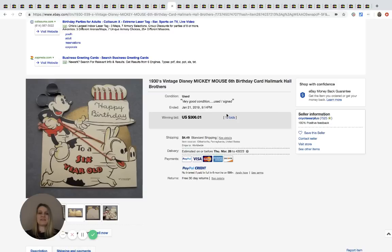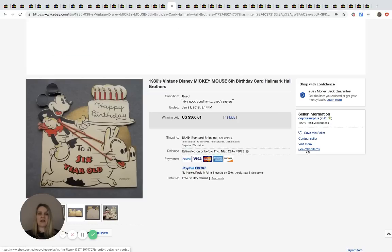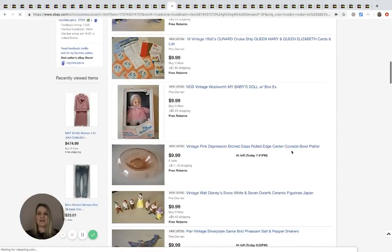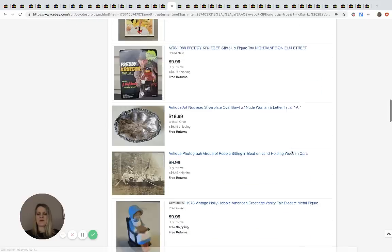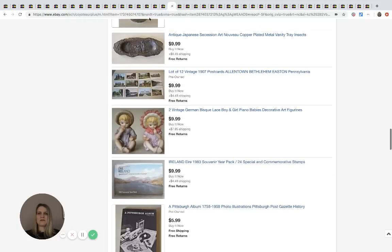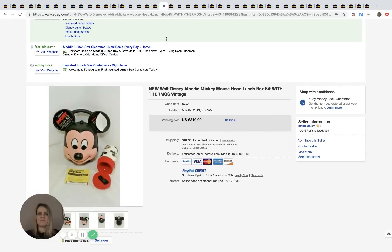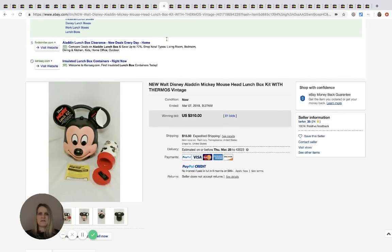I wanted to see if they were selling other cards — sometimes when people sell cards they sell a bunch — but no, I don't see any others. Next is a Mickey Mouse lunch box with thermos, which sold for $310 with 81 bids.